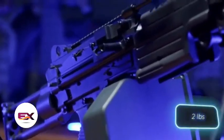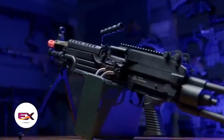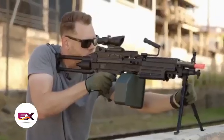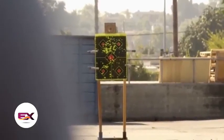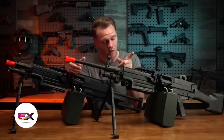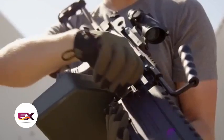It weighs almost a kilogram less than the real M249, but doesn't compromise on reliability according to the seller. The box magazine can hold up to 2,400 rounds, and aside from burst firing, it offers a single-shot mode. The basic kit comes with bipods, and there's no need to deal with cylinders as the Mk2 operates on electricity.